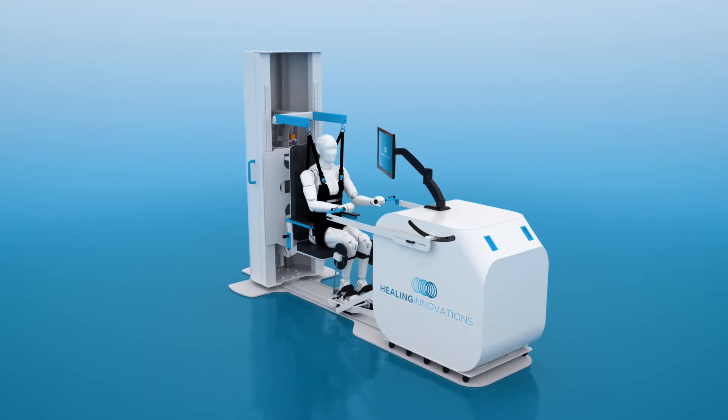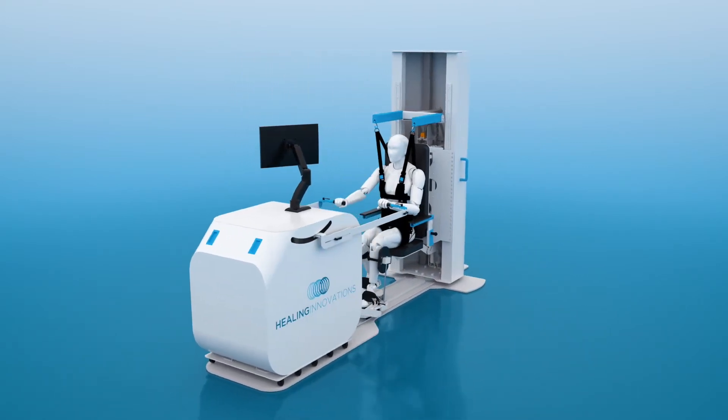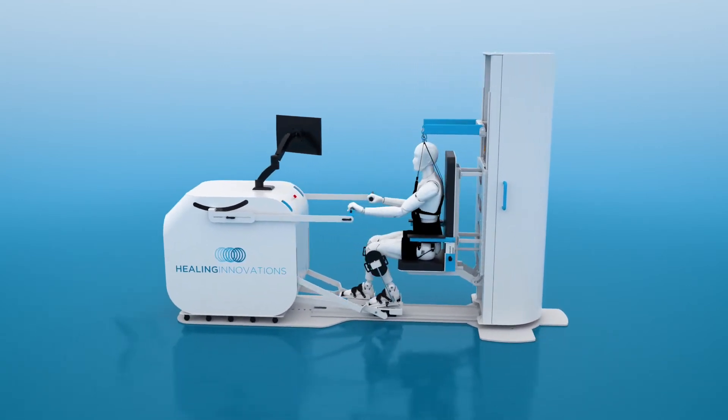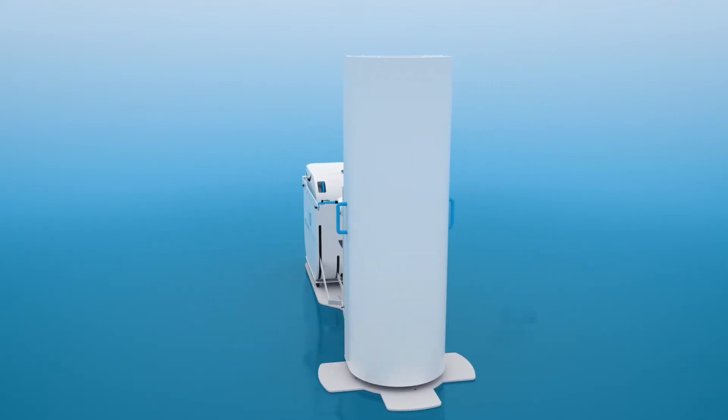The Rise and Walk can be used in a seated position in both the passive and active modes, designed to warm up a patient prior to starting a gait training session. The dual utility of the device makes the Rise and Walk an incredibly flexible tool which can be used by the clinician in a variety of ways.